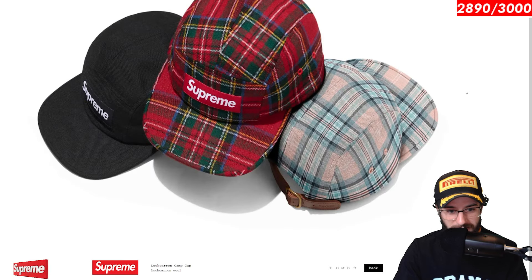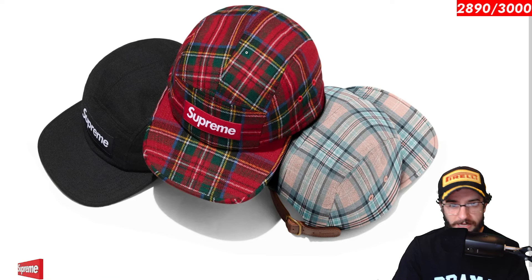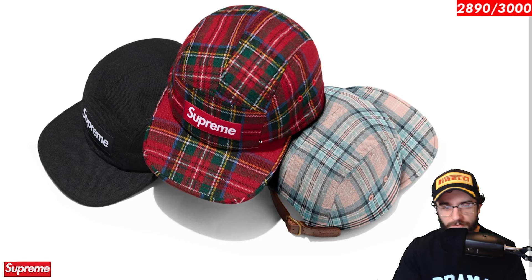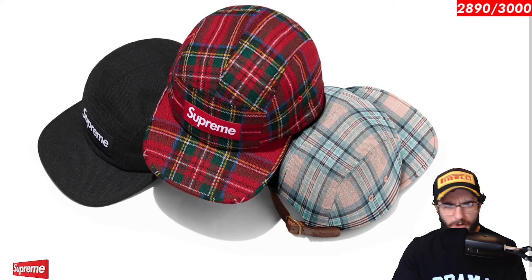Here we go with the La Caron camp cap. I cannot be saying that correctly, but this one is really cool. I love this Scottish tartan flannel pattern right here. Very sick. Also, this light pink and blue, kind of a peachy color, is very nice. Definitely an interesting hat. I like the material being used. The wool black one's kind of the odd one out. I feel like if you were going for this one, you might as well go for the fun pattern.